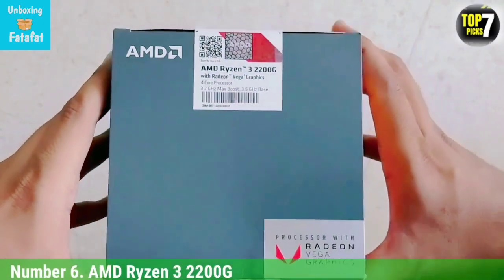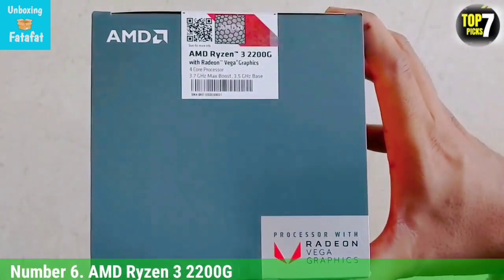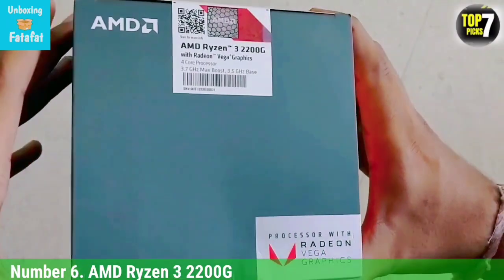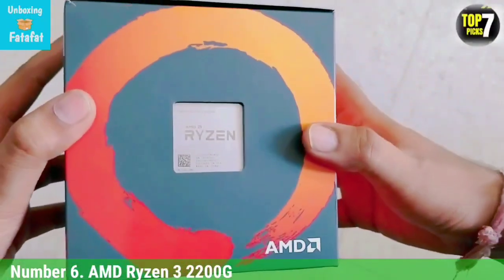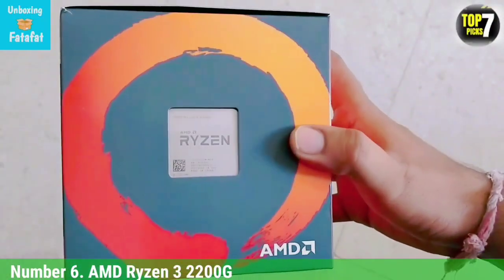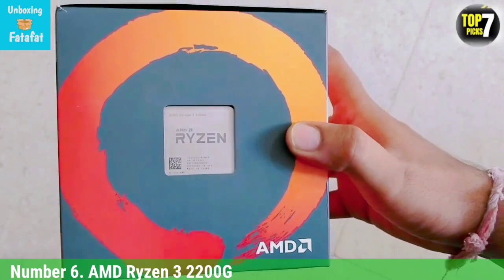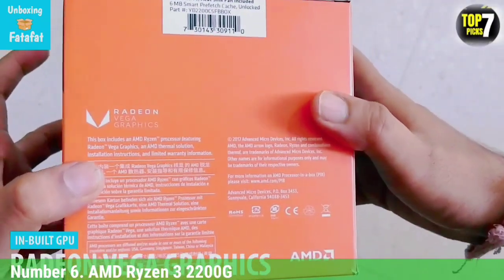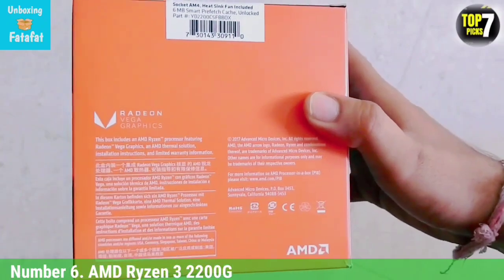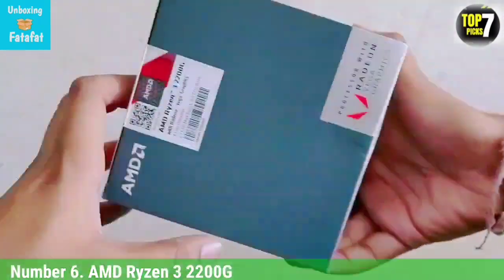Number 6: AMD Ryzen 3 2200G. The AMD Ryzen 3 2200G is a second-generation Ryzen processor, meaning it features an accelerated processing unit, or APU. In layman's terms, that means this CPU has onboard integrated graphics. Its integrated Vega 8 graphics are actually more than twice as powerful as the Vega 3 graphics seen on the Athlon CPU.